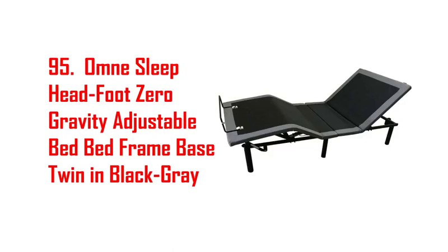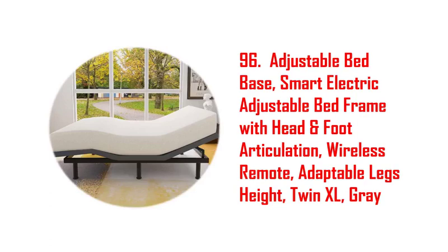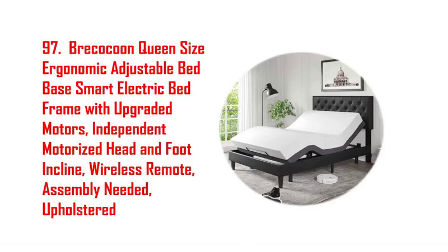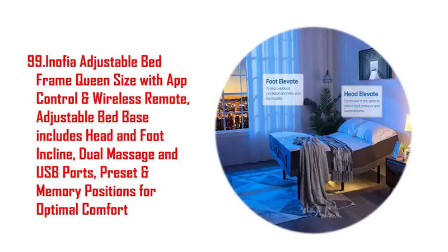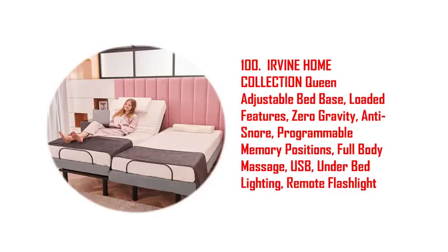76. Adjustable bed frame smart bed queen, electric upholstered bed base. 77. Dr. Osgood life twin XL adjustable base premiere, gray. 78. Giant X adjustable bed base with remote, zero gravity, electric adjustable bed. 79. Adjustable bed frame, smart electric adjustable bed base with wireless remote.